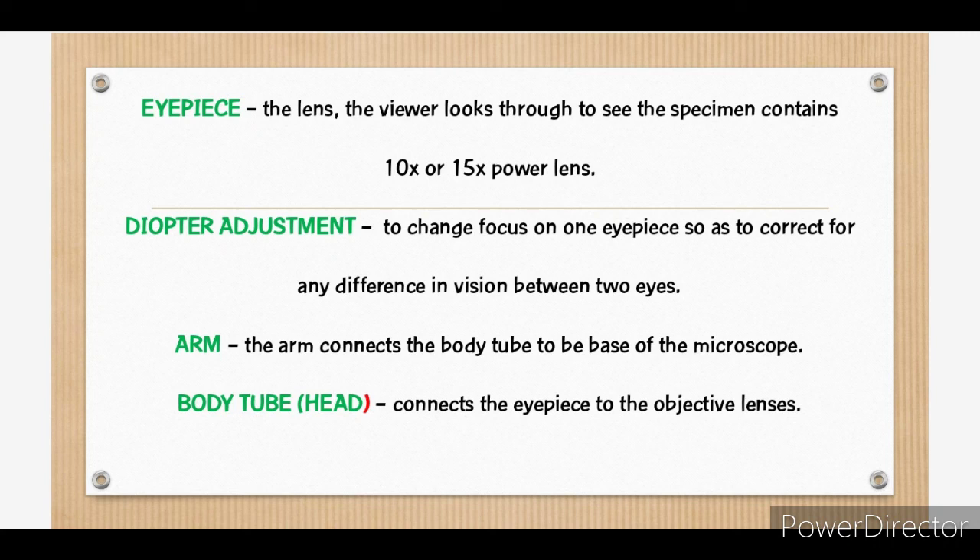Number three, the arm, which connects the body tube to the base of the microscope. While number four is the body tube or head, which connects the eyepiece to the objective lenses.